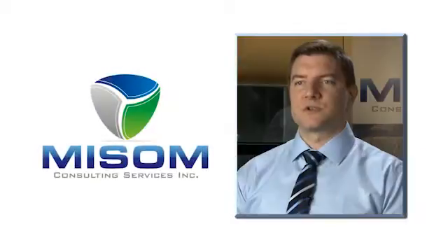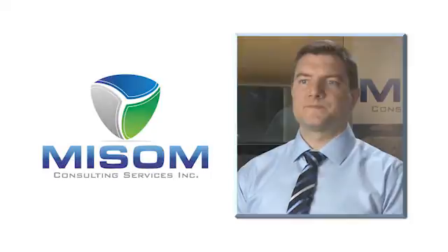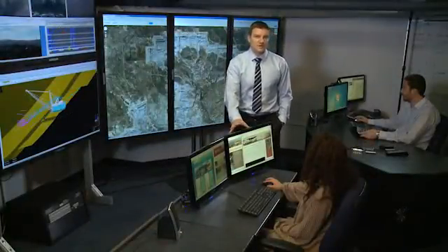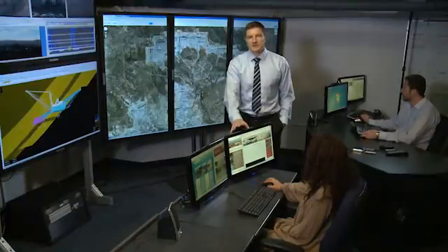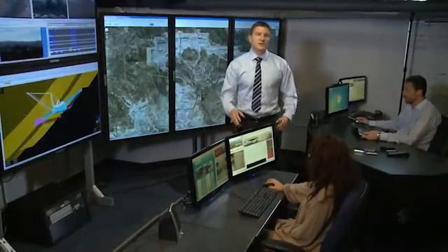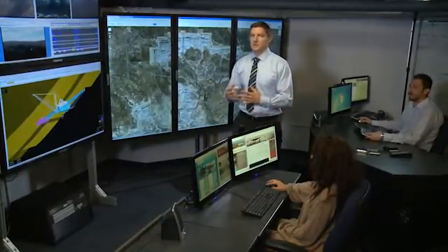My company and research is focused on trying to derive additional value from that data. We're in the Mine Intelligence Research Group control room at the University of Arizona, in the basement of the mines building, and essentially what you're seeing here is several mines' data coming in real time and displayed in different ways.